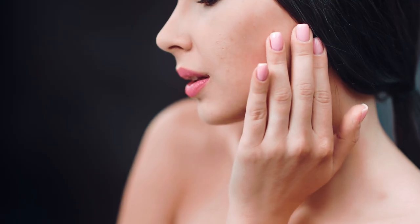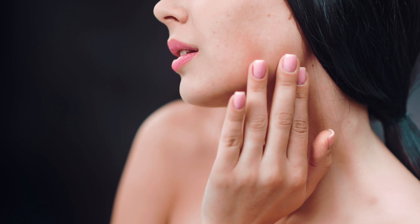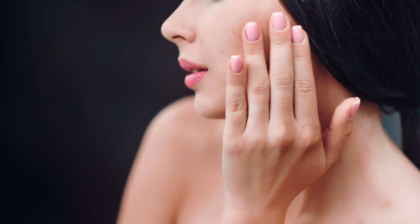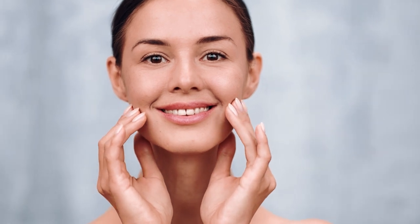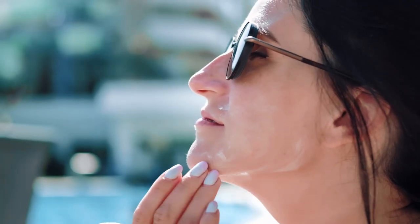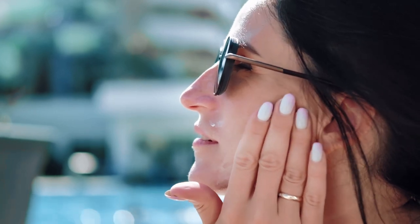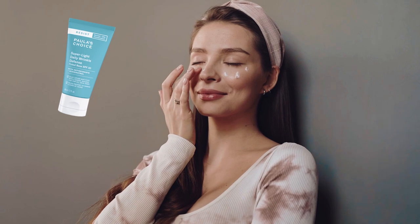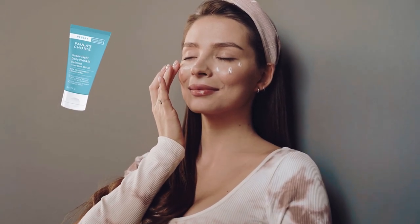Use as the last step in your morning routine. Apply to your face, neck and ears and blend. You can wear this underneath your makeup or just wear it on its own. Reapply every two hours if you are in direct sunlight. Paula's Choice Resist Super Light Wrinkle Defense SPF 30 retails for $49 Australian dollars.